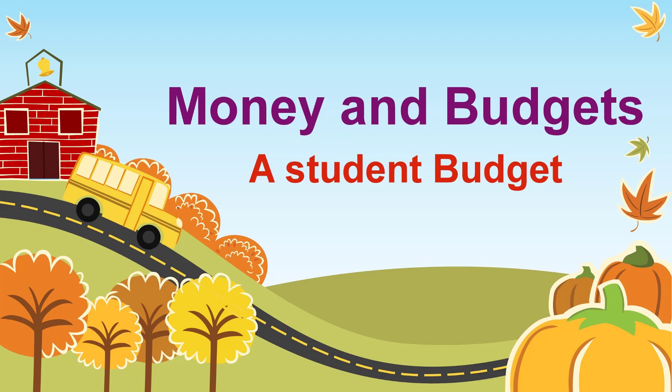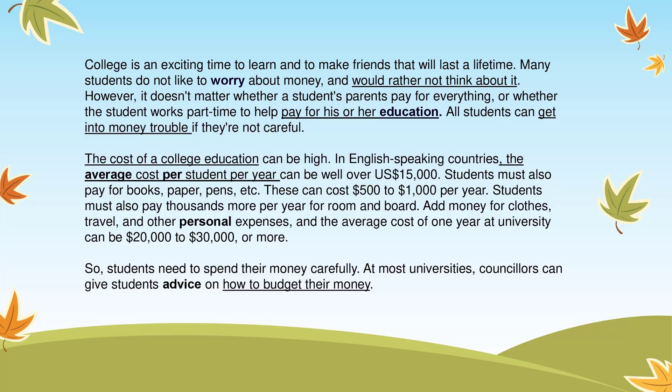Unit 4. Money and Budgets. Chapter 1: A Student Budget. Page 51. A Student Budget.